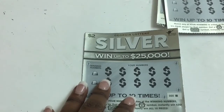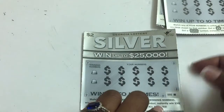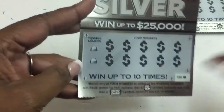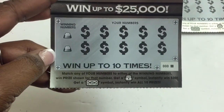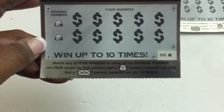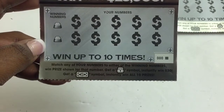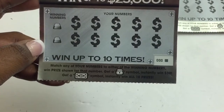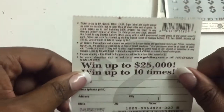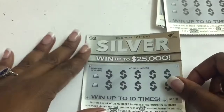Here we go, let's find something good. We have ticket zero zero zero, going to zero zero four. We can win up to ten times by matching any of our numbers to either of the winning numbers. Win a prize for that number, get the money bags and we'll instantly win thirty dollars — that would be awesome. Let's get ten of them. The odds on this one is one in 3.90, opportunity to win up to twenty-five thousand.